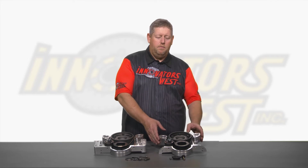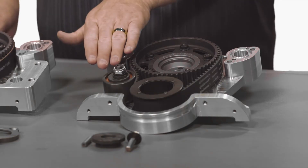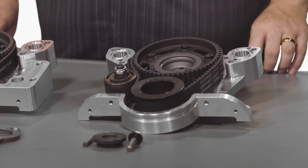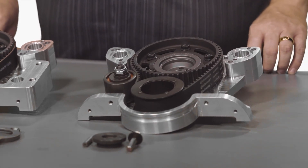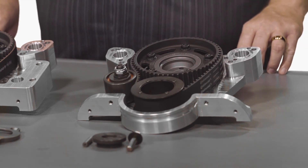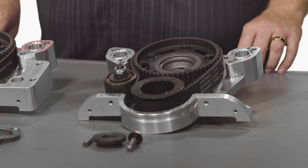Some benefits of the Innovators West belt drives are the machined billet timing cover and an adjustable idler pulley that allows you to tension the belt initially as well as after startup and run-in of the engine. As the belt stretches and takes set, you can readjust the belt for proper tension and to ensure that you have proper cam timing.